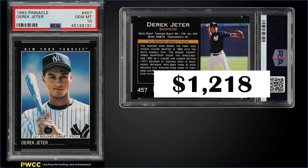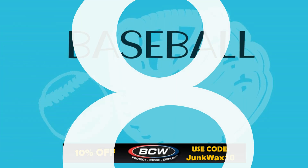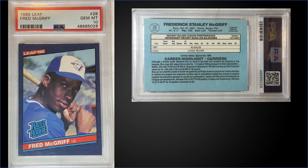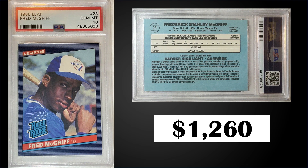In the number eight position, from 1986 Leaf, we have the Fred McGriff rookie card graded a PSA 10. This card sold for $1,260, which is the fourth highest sale of a PSA 10 — the record is $1,702 from April. This card has a low pop of only 49, and boxes of '86 Leaf have recently sold for around $60 to $80.